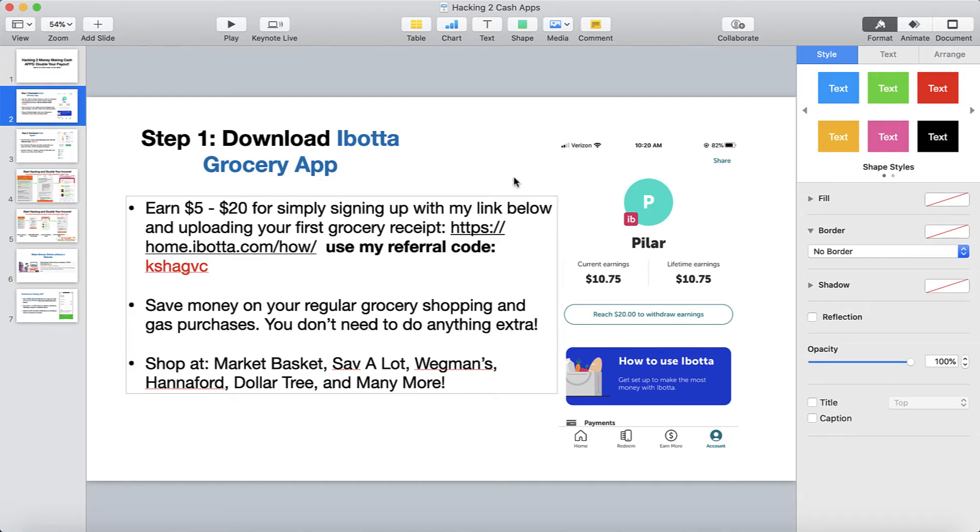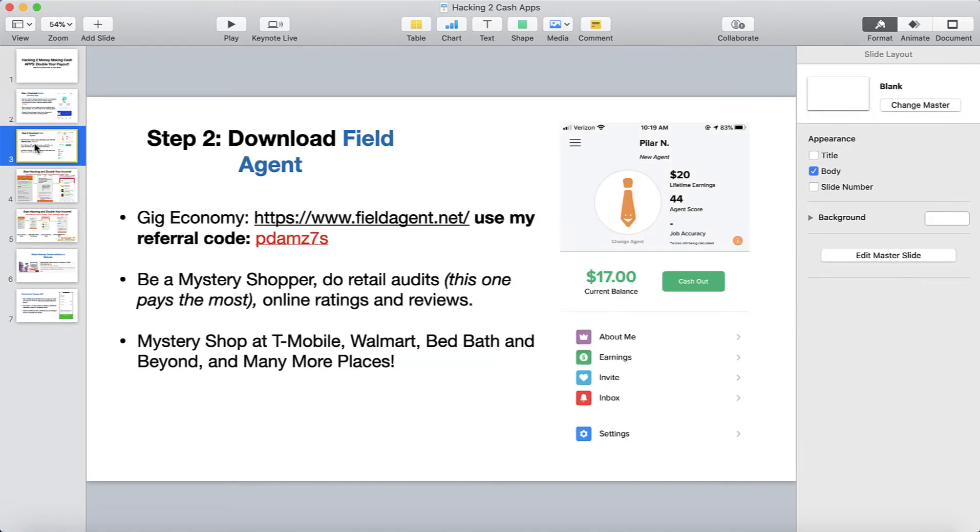I downloaded this app about five days ago as I was doing an experiment on some of the top paying cash apps. I did a quick experiment — I downloaded Ibotta to verify for you that it was good and actually gives you money. As you can see, I've earned $10.75 within the last five days. Once I get to my first $20, I can go ahead and cash out. So download that app — that is step number one.